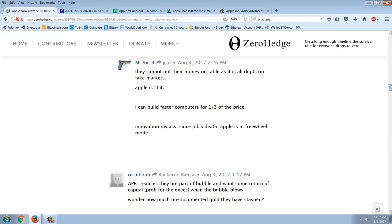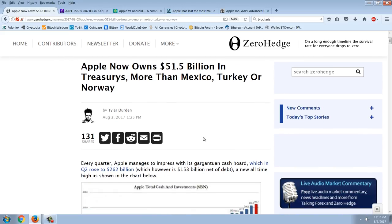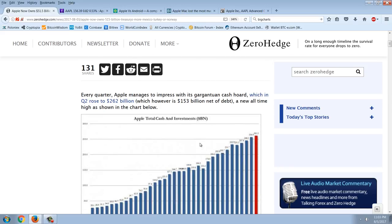There's a fascinating Zero Hedge story about Apple that piqued my interest because I did not know Apple holds so many US treasuries. The big question is: is there a sort of nepotistic relationship between Apple and the Treasury? Is this a kind of backdoor QE? The story is titled 'Apple Now Owns $51.5 Billion in Treasuries — More Than Mexico, Turkey, or Norway.' Every quarter Apple manages to impress with its gargantuan cash hoard, which in Q2 rose to $262 billion.